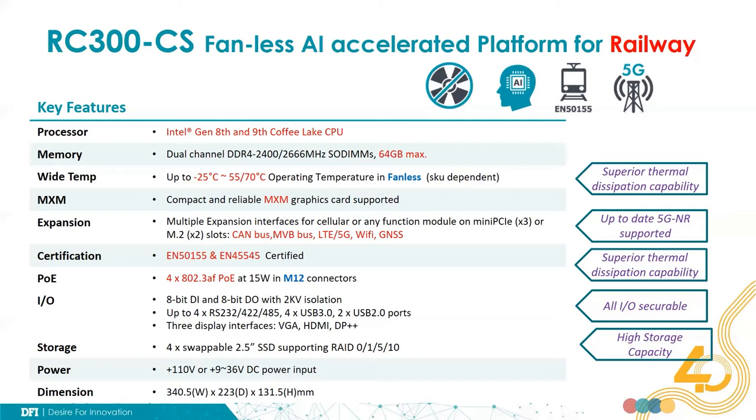The system supports four PoE ports at M12 connectors, each supporting up to 15 watts. All the I/Os are securable, including 8-bit ADI and 8-bit DO with 2 kV isolation, four serial ports, four USB 3.0 ports, and two USB 2.0 ports. The system supports up to four swappable 2.5-inch SSD storages, and the power input supports 110 VDC or 9 to 36 VDC.